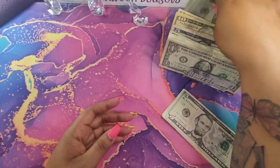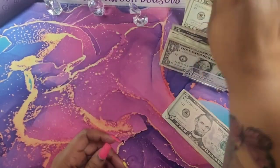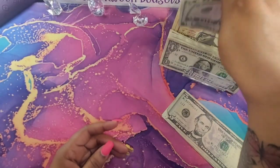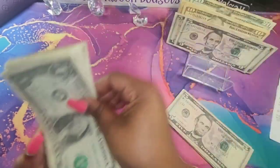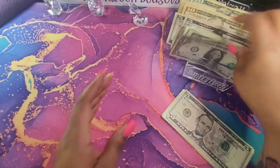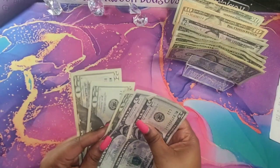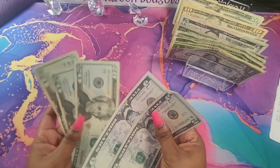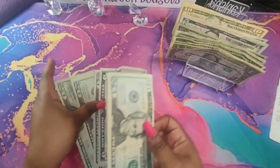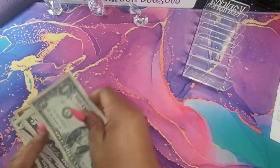That is all for cash stuffing my variable expenses. For savings challenges, I have $128, plus this $50 rollover — so that's $70 now. So that is $198 that I will be putting in for my savings challenges.